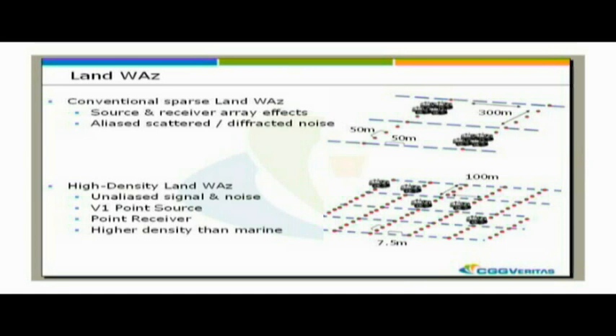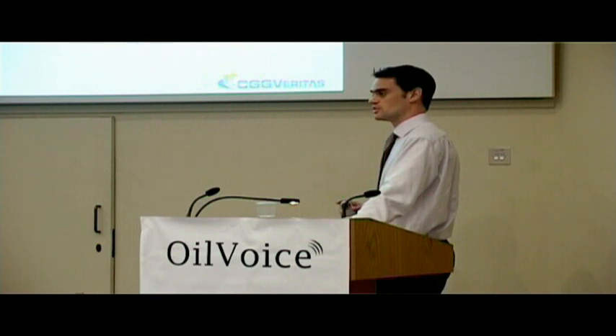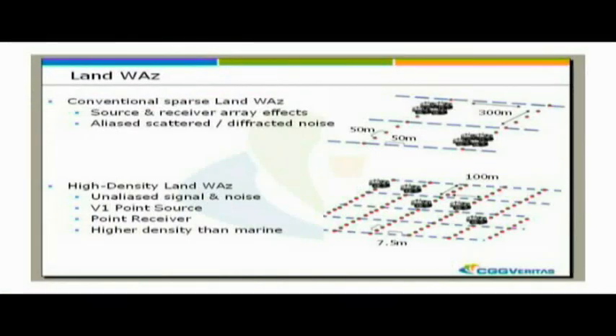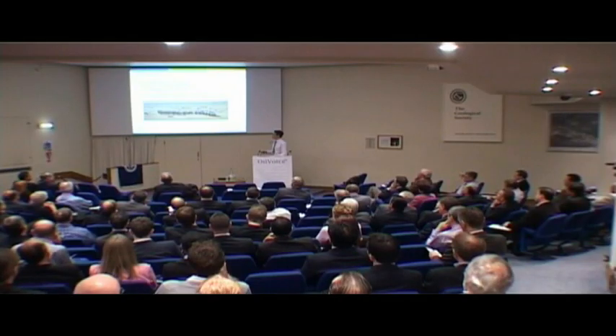We're about to start shooting a survey in Qatar where we go really dense - denser than marine data. We have source and receiver lines at 100 metres spacing and single point receiver and single point sources on an interval of 7.5 metres. This is extremely dense acquisition. The benefits are that we're recording unaliased signal and noise. We need some kind of point source solution and point receivers, and this high density will give us great data for processing.